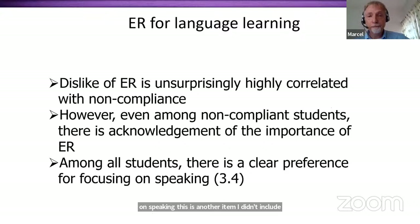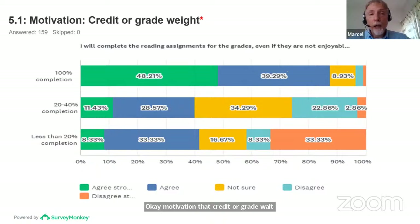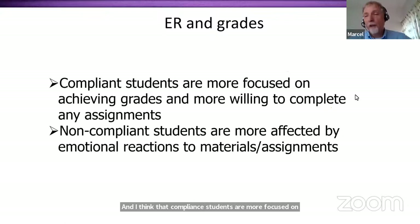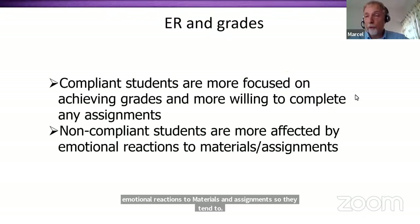On motivation and grade weight — this item showed the biggest individual difference of all: 'I will complete the reading assignments for the grades, even if they are not enjoyable.' Compliant students agree with this to a very large extent; others, not so much. Compliant students are more focused on achieving grades and more willing to complete any assignment. Noncompliant students are more affected by emotional reactions to materials and assignments — they tend to vote with their feet and avoid what they don't like.